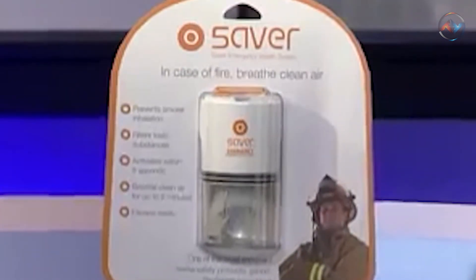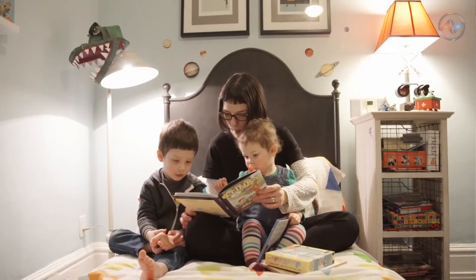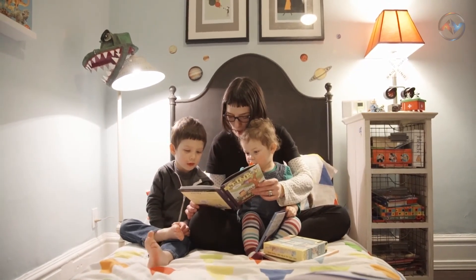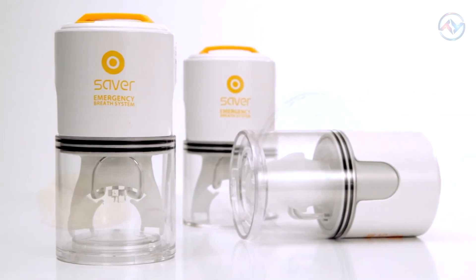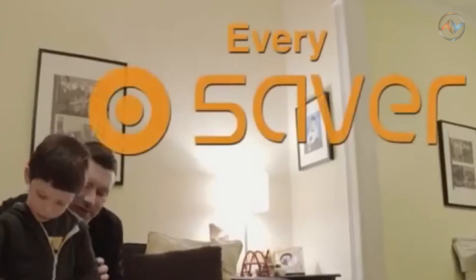The Saver is manufactured using the latest technology and highest quality components to ensure your safety. It is designed to fit in small spaces so that it's easily accessible when you're in your home or office. Saver's compact design makes it blend into any room — create a safer home for the people you love in the event of a fire.